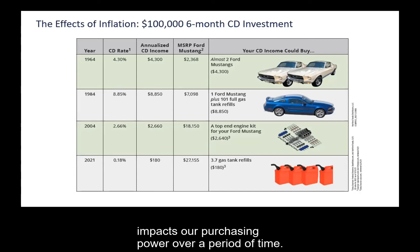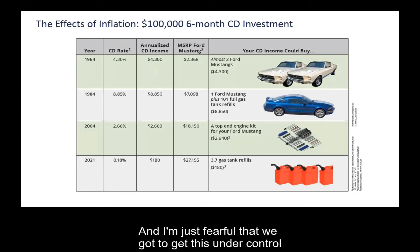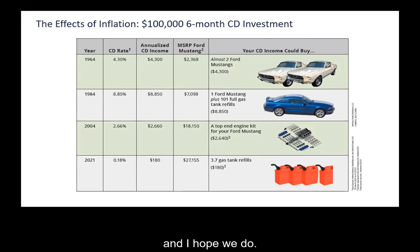I've lived through a lot of these years, so I know it and I felt it. Some of you just starting in your careers — I want you to understand that when we're talking about the inflation issues we're dealing with right now, the 7 to 8%, that's a big deal. It really is. I'm just fearful that we've got to get this under control.